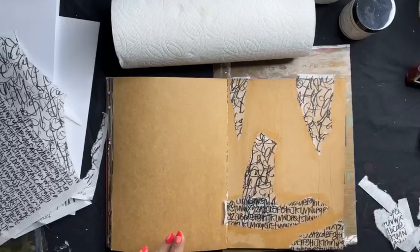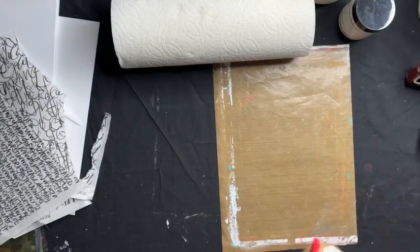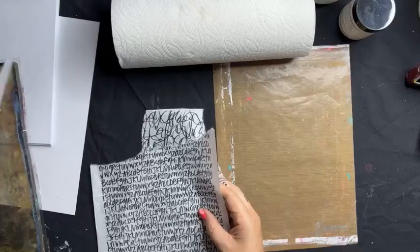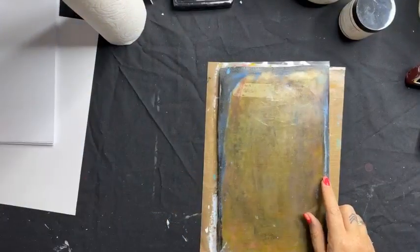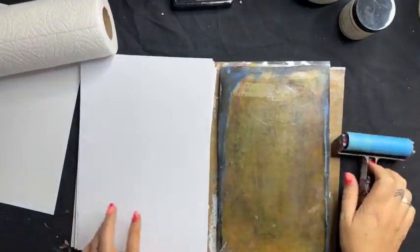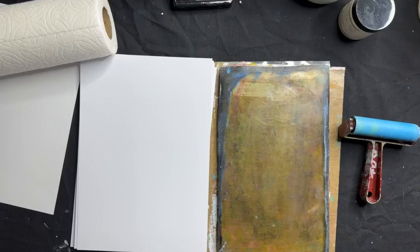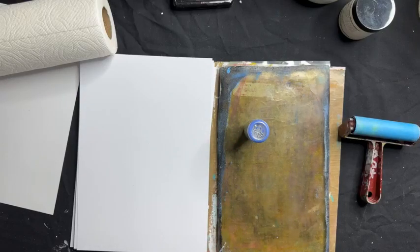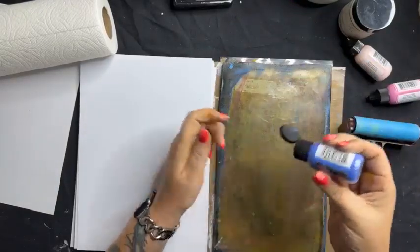While that's drying, I'm going to do a few little prints with the gel plate to show you what it's all about. A couple of things you need when you purchase a gel plate — and you will absolutely love having one in your stash: a flat surface, some paper handy, a brayer (which is a roller), and some paint.